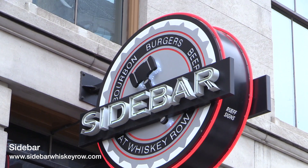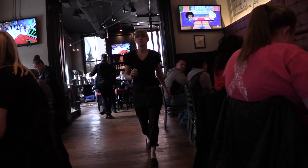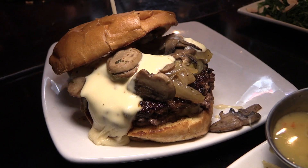Located on the famous Whiskey Row next to the KFC Yum Center is Sidebar, a perfect place before games or concerts.